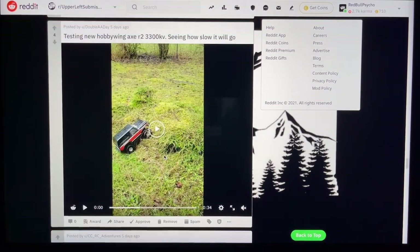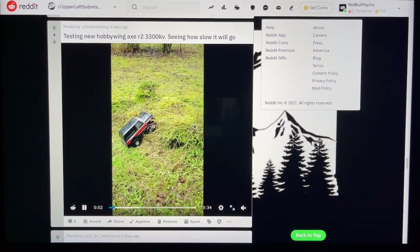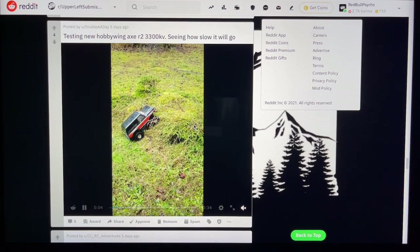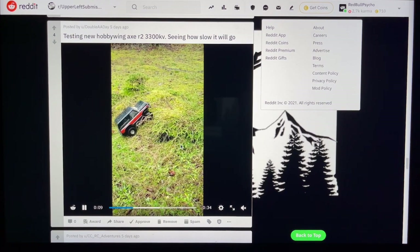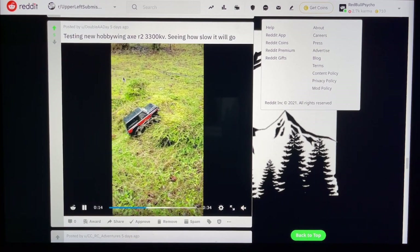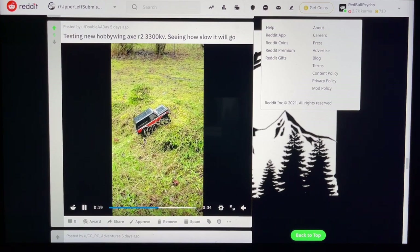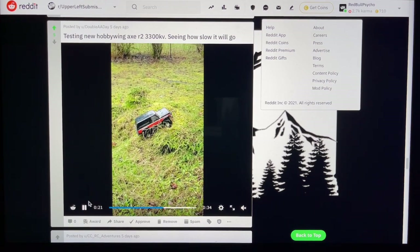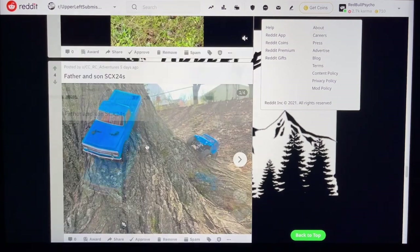34 seconds — testing new Hobbywing Axe R2, 33KV, seeing how slow it will go. Okay, it's moving — damn, that thing is slow. That is some precision crawling right there. I need to check that out — Hobbywing Axe R2 33KV, I'm taking notes. That's what I'm hoping to get out of the Fury Tech for my little ones.